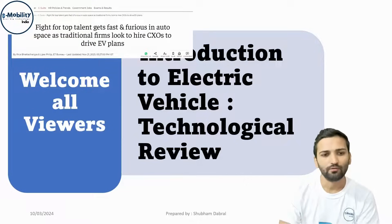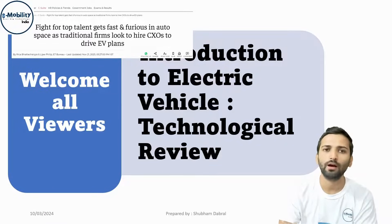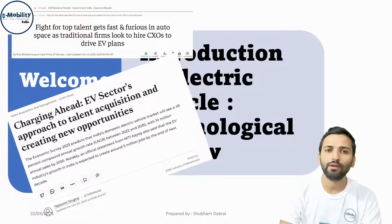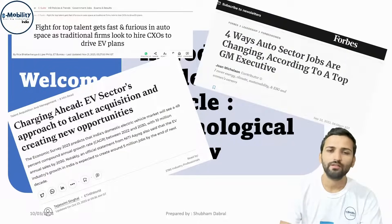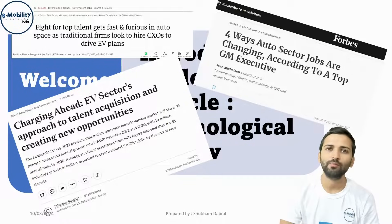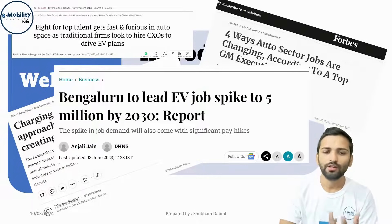These are some of the news articles which show how the top companies are fighting for employees and how the demand for EV technology is rising, and with that the skills required for students to learn are also getting very crucial. The core thing is that jobs in the auto sector are changing in nature — earlier IC engines are being replaced with motors, controllers, batteries, and charging systems — creating huge job opportunities.